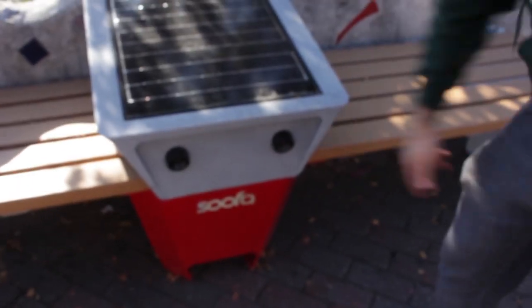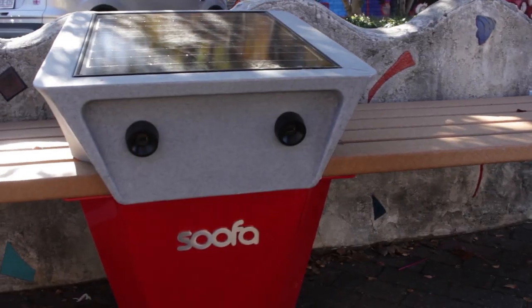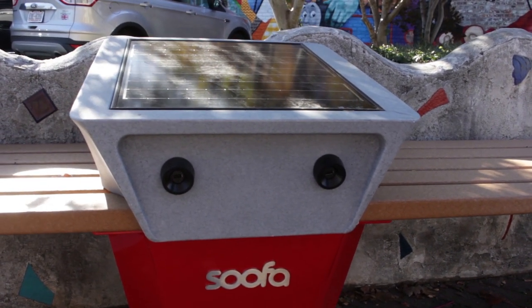One thing I did notice was this right here — it looks like a solar panel tower charging station. It's got a spot for USB and this looks brand new. I don't remember ever seeing this here before, and I come up here reasonably often. How awesome is this, man?